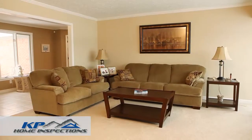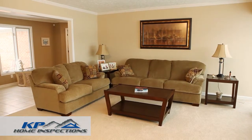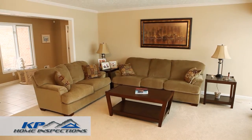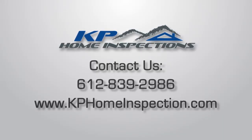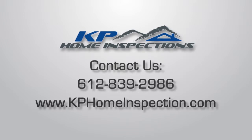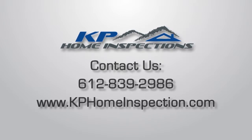Our goal is to leave the home just the way we found it. Our inspectors are experienced professionals and will treat your home with respect. If you have any questions about your scheduled inspection, please contact us at 612-839-2986.